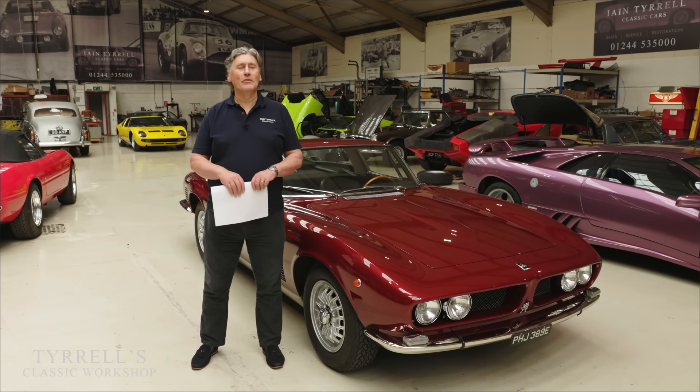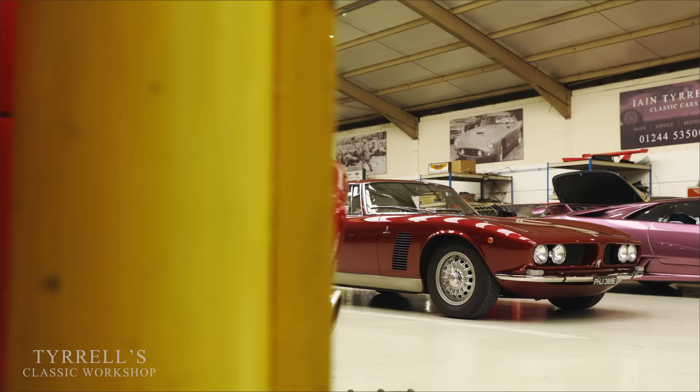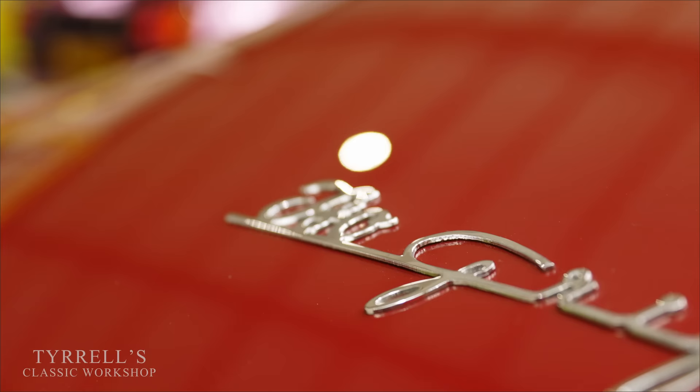Hello and welcome to another Tyrell's Classic Workshop video. This time we are looking at something very special, very esoteric, very expensive when new, very interesting. It's probably just about very everything, really, apart from economical and sensible transport. It is the Iso Grifo.